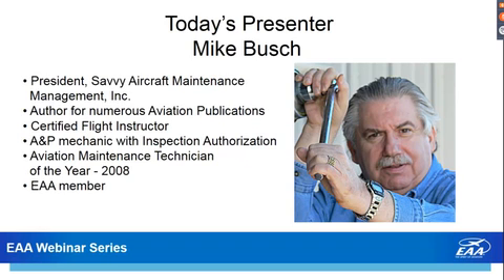Mike is President of Savvy Aircraft Maintenance Management. He's an author for numerous aviation publications, a certified flight instructor, and an A&P mechanic with inspection authorization. In 2008, he was the FAA's Aviation Maintenance Technician of the Year. Mike's a member of EAA, volunteering his time to share this wonderful information. Thank you so much, Mike.